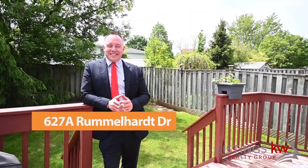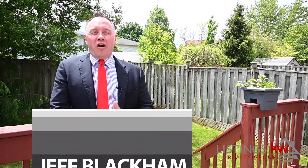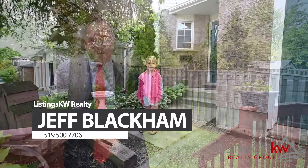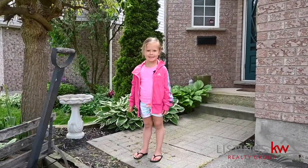This is Jeff Blackman with the Listings KW Realty Group. For your own personal showing of this beautiful property, call or text me anytime at 519-500-7706.